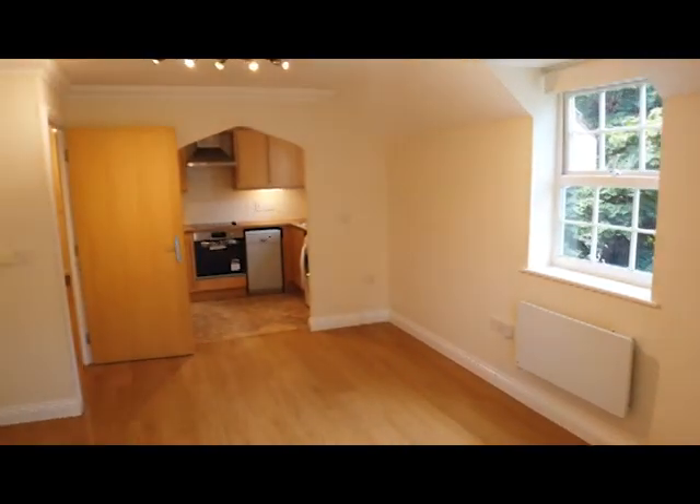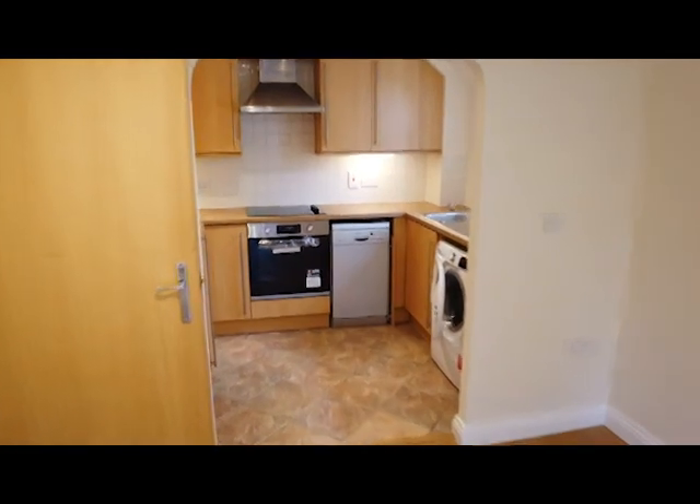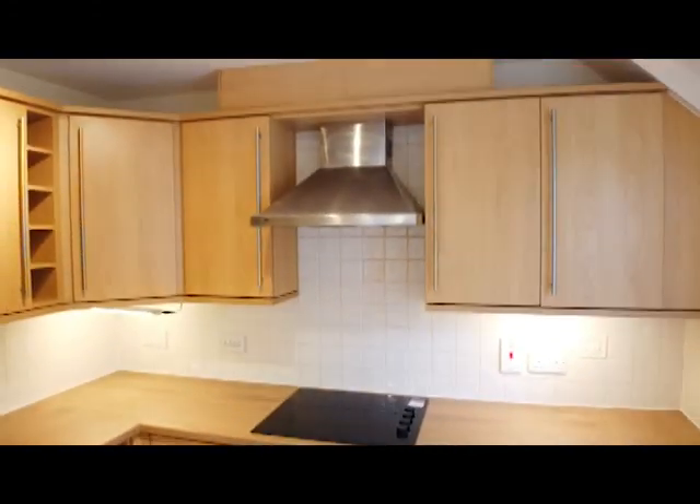Panning back around to show you the kitchen at the end. In here we've got a built-in oven, hob and extractor, space for a dishwasher, washing machine, and an integrated fridge freezer.